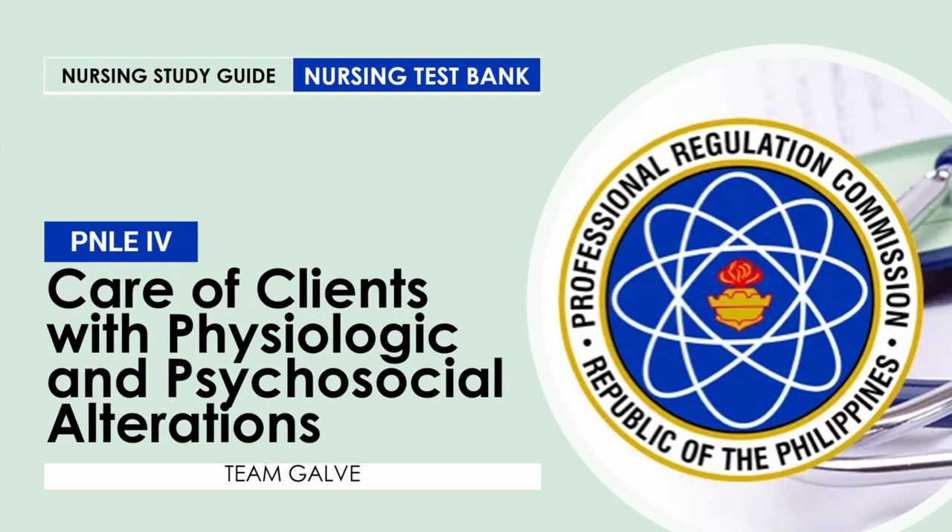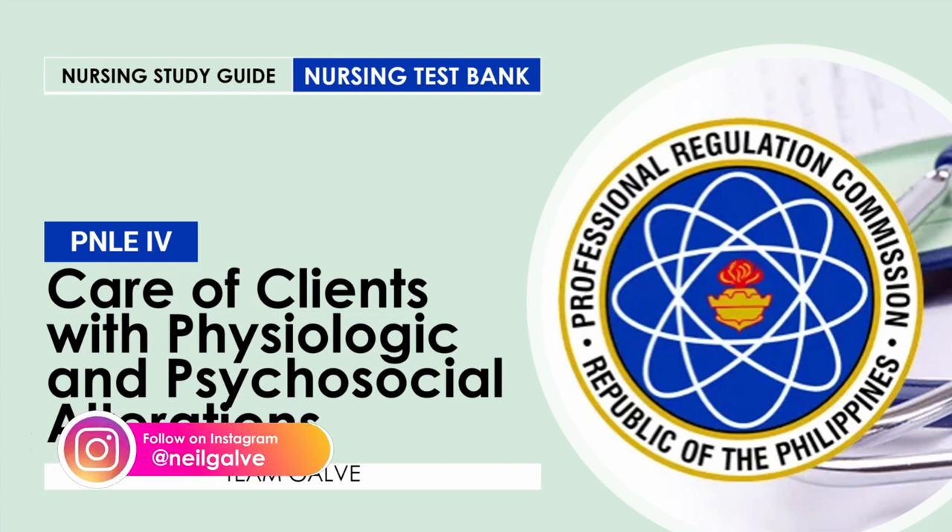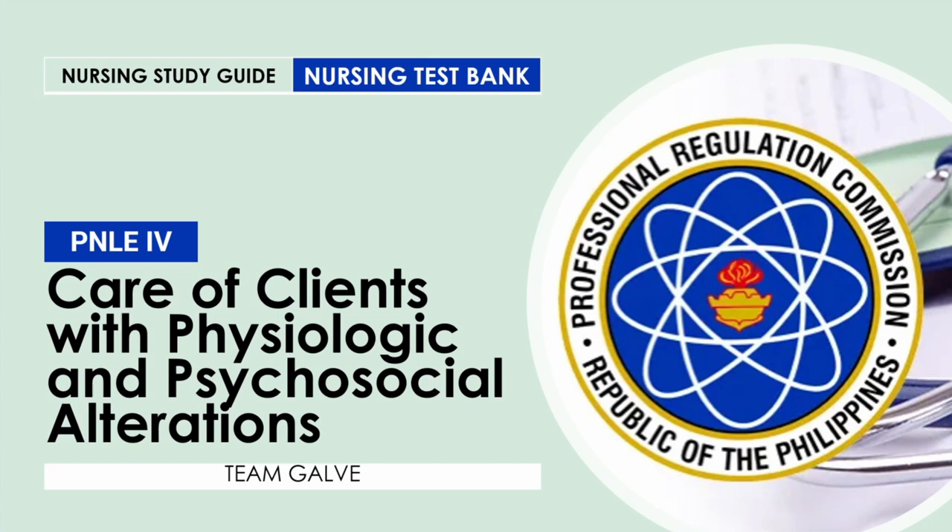If you haven't watched the other nursing test banking videos on my channel, I'll be putting the playlist link in the description box. Before we proceed, I'd like to grab this opportunity to thank all the newcomers and new subscribers. Welcome to my channel.